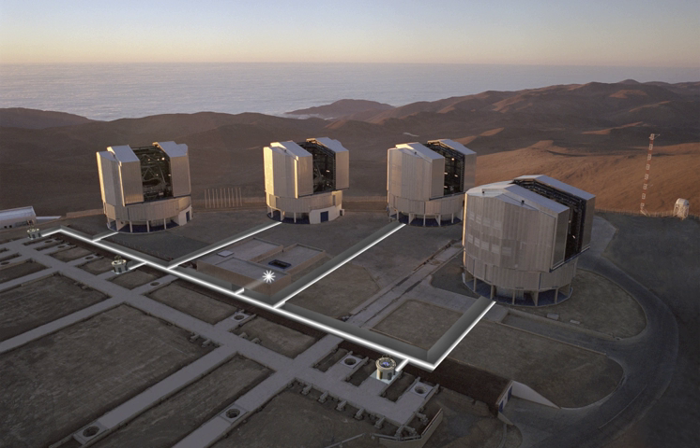The UTs are equipped with a large set of instruments permitting observations to be performed from the near-ultraviolet to the mid-infrared — a large fraction of the light wavelengths accessible from the surface of the Earth — with the full range of techniques including high-resolution spectroscopy, multi-object spectroscopy, imaging, and high-resolution imaging. In particular, the VLT has several adaptive optics systems which correct for the effects of atmospheric turbulence, providing images almost as sharp as if the telescope were in space.